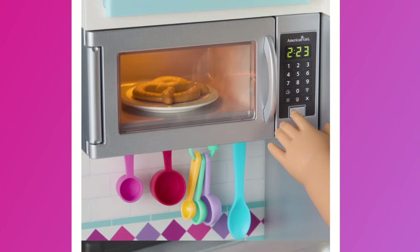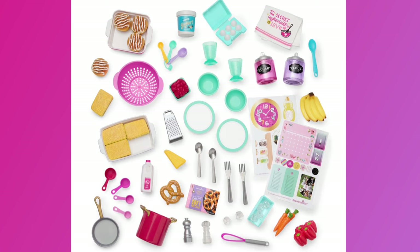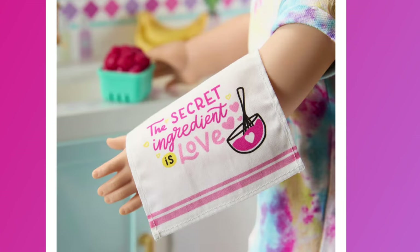The oven can bake lasagna or cinnamon rolls at the press of a button thanks to lights that cause food items to change color — a timer sound plays and the oven dings when food is cooked. Also included is a stainless steel-look refrigerator with a transparent door, a microwave with cooking sounds, and a dishwasher with sliding dish racks. Accessories include a pot, pan, colander, measuring cups, measuring spoons, yogurt, peppers, carrots, strawberries, bananas, a pretzel, eggs, milk jug, cheese wedge, ice cube tray, kitchen towel, two cups, bowls, plates, and two sticker sheets.